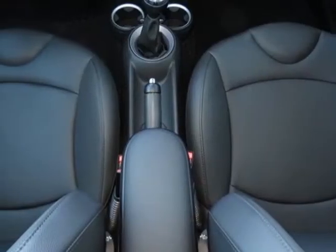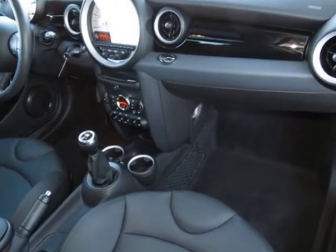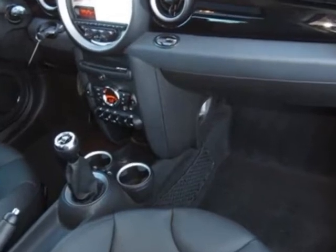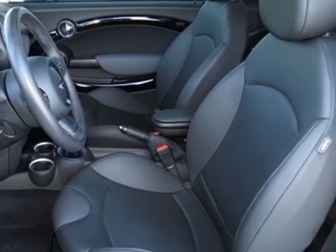Center armrest, piano black interior trim, Bluetooth mobile phone and USB iPod adapter, ice blue and carbon black leatherette seat trim, premium package, and the sport package.